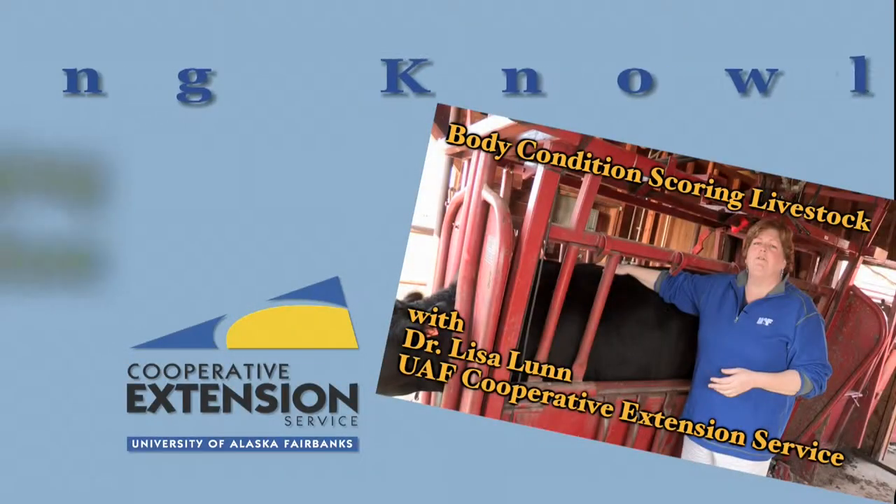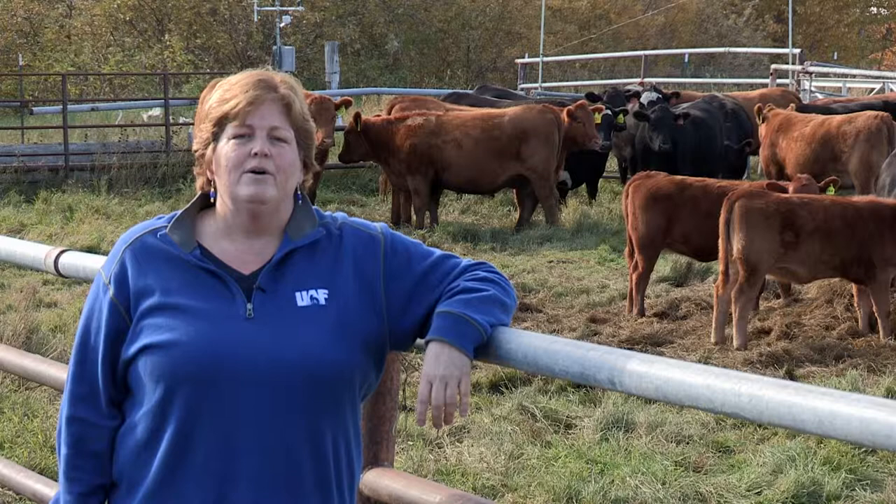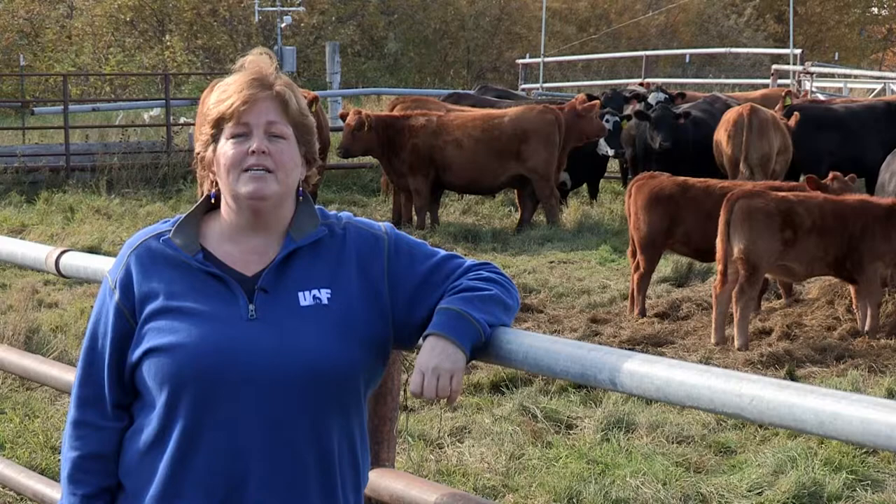UAF Cooperative Extension Service — extending knowledge, changing lives. Do you know if your livestock are in good condition? Or how do you know if your nutrition program is doing what you had hoped? Hello, I'm Dr. Lisa Lunn, extension veterinarian for University of Alaska Fairbanks, and I'd like to take a moment to talk to you about body condition scoring of livestock.